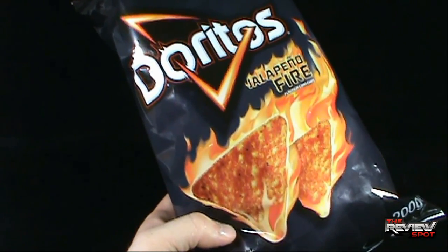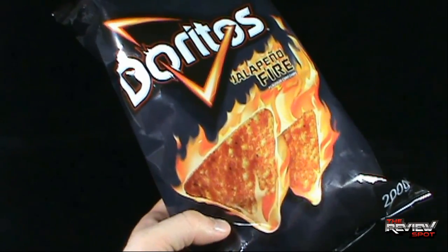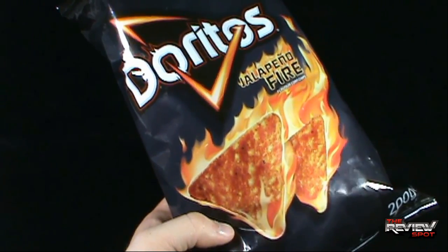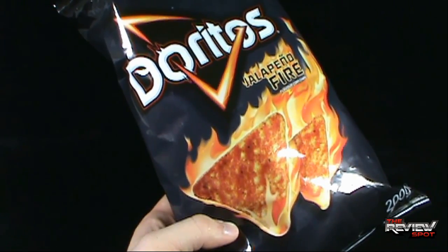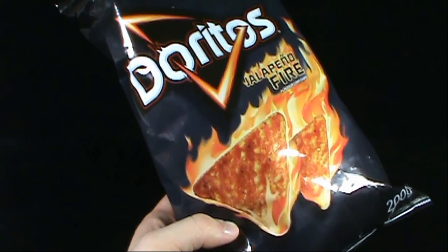If you want to give these a try and other UK-release snacks, definitely click the link down below and check out British Corner Shop. Today's Random Spot, we're having a look at the Doritos Jalapeño Fire. Thanks for watching, guys — I'll see you next time. Spot's going to go give himself some water.